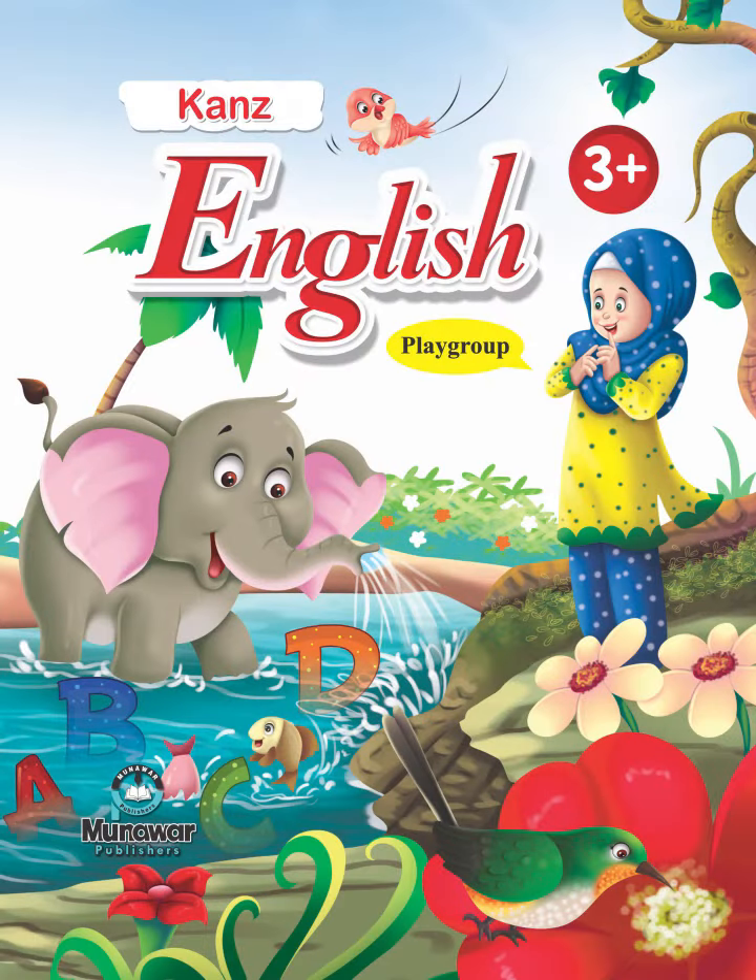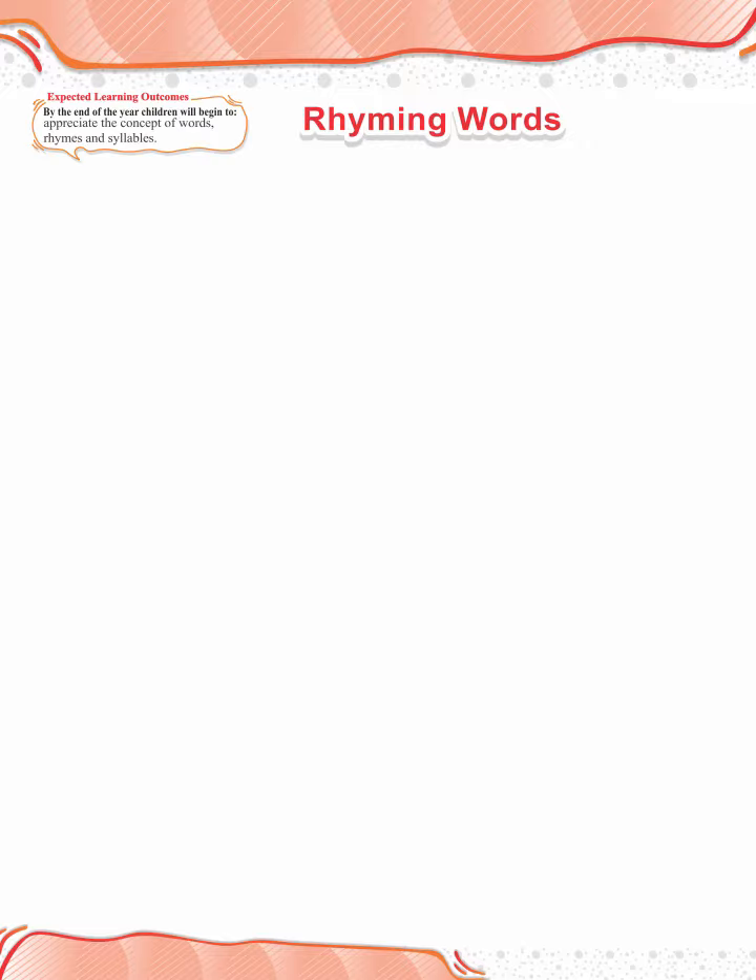CUNS English Book 3 Plus, page 54. Dear Students, today we'll learn about rhyming words. The words having the same ending sounds are called rhyming words.